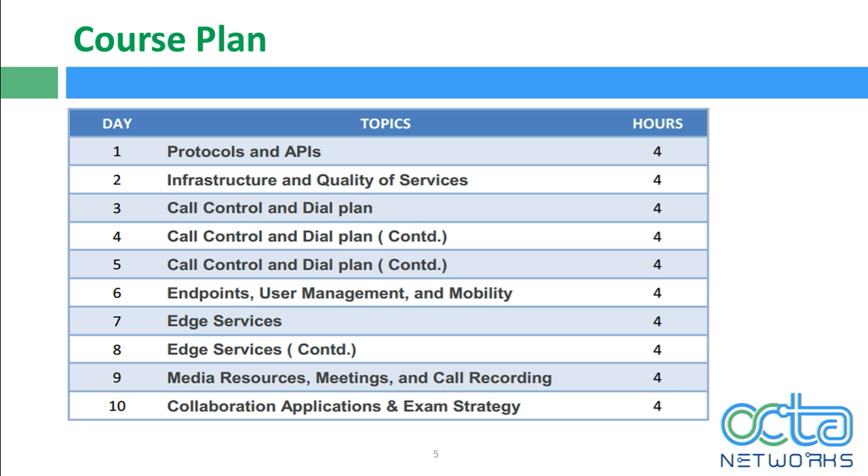On day two, we cover infrastructure and quality of services, including DHCP, NTP, CDP, and DNS, as well as how to troubleshoot layer 2 and layer 3 connectivity issues. On days three, four, and five, it's call control and dial plan — a huge section covering localization and globalization.